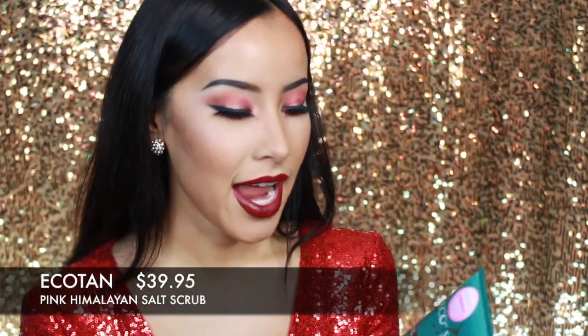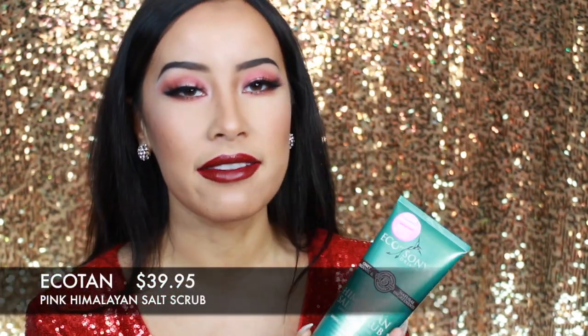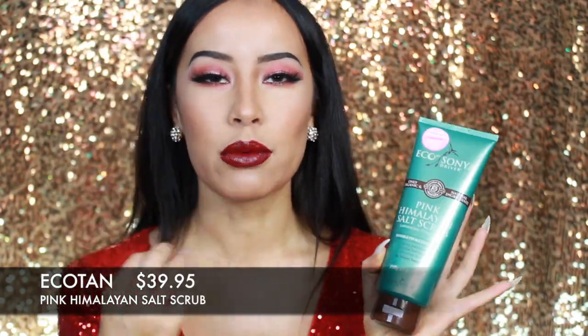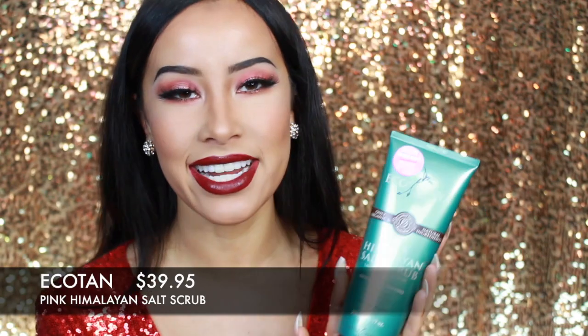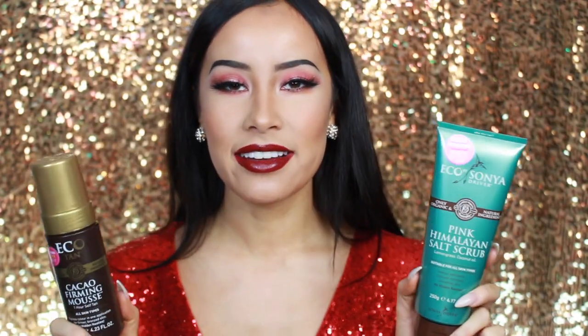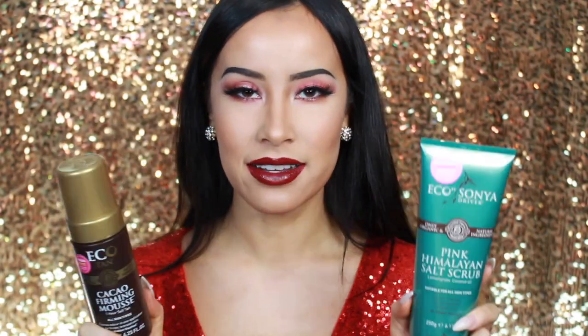You can never go wrong with skincare and I have always loved the Eco Tan Pink Himalayan Salt Scrub. If you want to give the gift of great, smooth, silky, hydrated, healthy skin, I recommend it. If you want to give someone the gift of a nice glow, I also recommend the Cocoa Firming Mousse from Eco Tan. This gives you a tan in one hour and both products are vegan, cruelty-free, and organic. I am forever a supporter of the Eco Tan range.